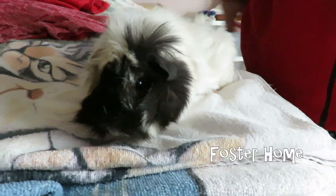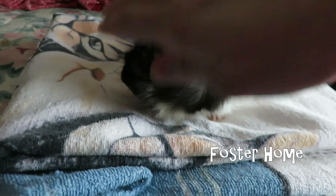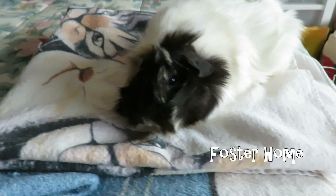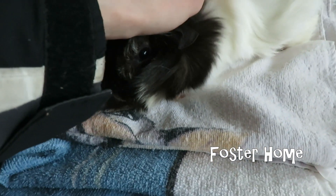She loves to be handled. Hi, cutie. I'll stay out of the way so you can take your picture. Hi, Wild West.